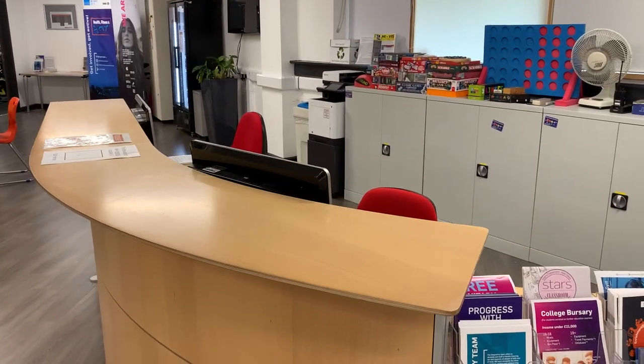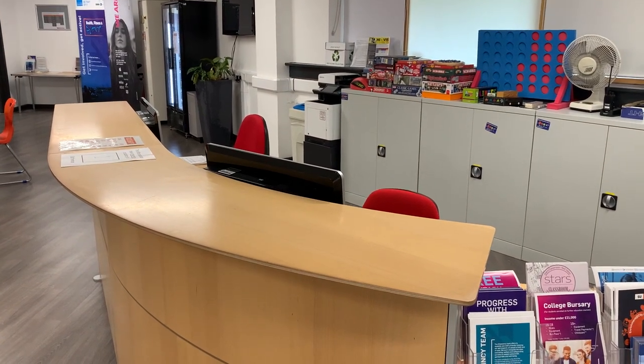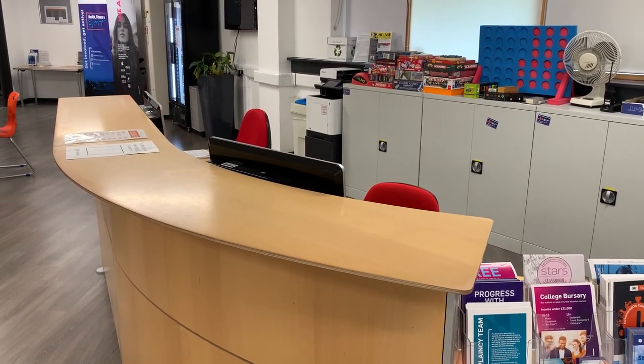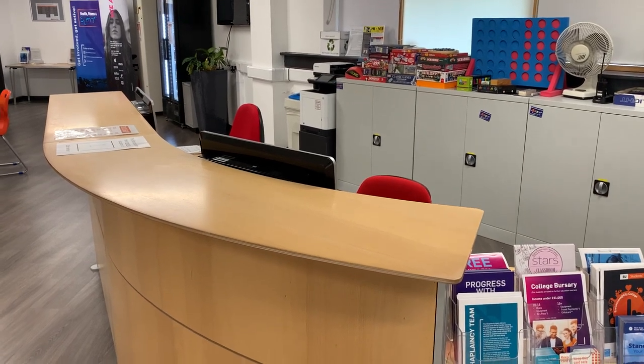Reception is always manned by one of the team during all opening hours. This is the first point of contact for helpful tips, guidance, advice and support.